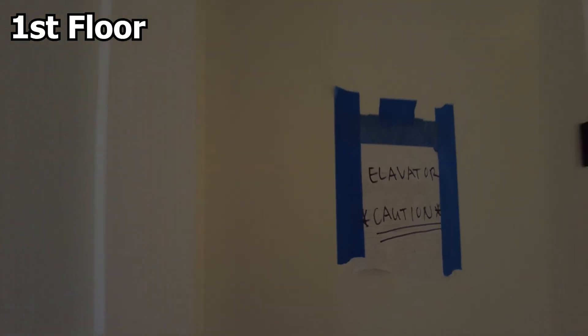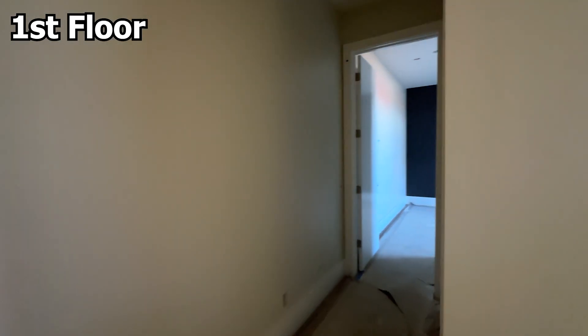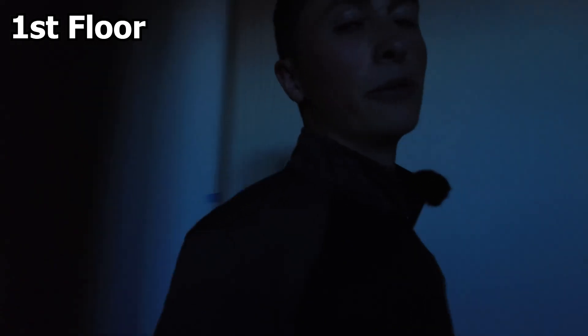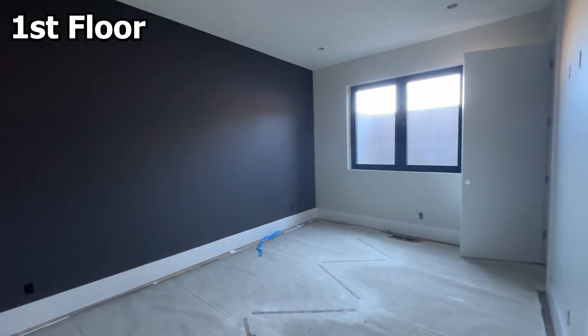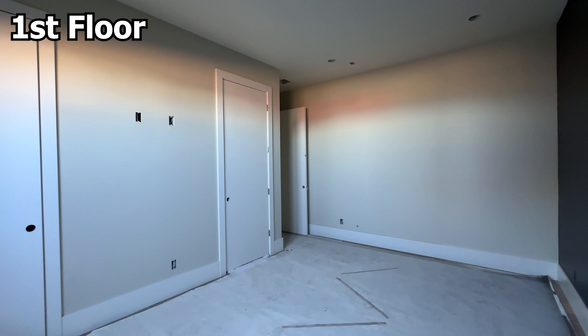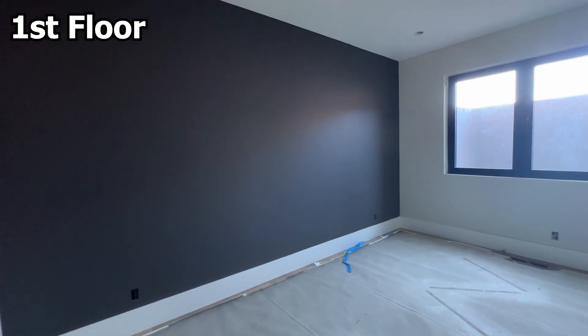I may have to use my phone for b-roll, but before we do that I do want to point out right here — you can barely see it — but this is an elevator shaft. They're going to put an elevator in this home, just like Promontory. Now we go into the final room, which has another accent wall. I'll get some b-roll on my phone so you'll be able to see a lot better.